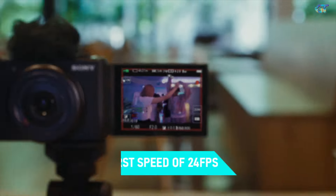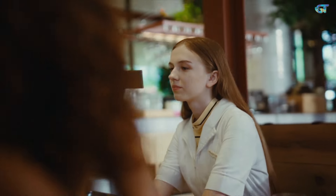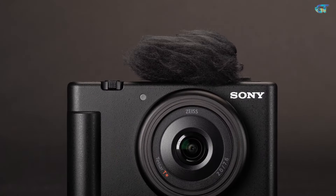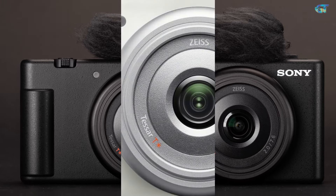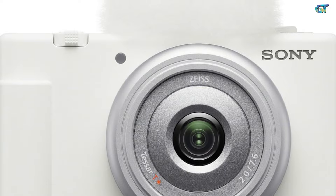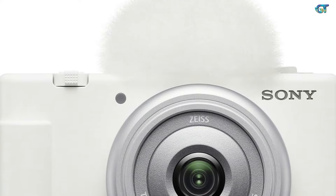It may not have the best stabilization system, but speedy eye autofocus and a max continuous burst speed of 24fps make up for it. It's a definite jump up from shooting on your phone and perfect for taking on holidays, day trips, or nights out. Point-and-shoots are getting harder to come by these days since camera phones are generally so powerful, but you will notice a big leap in your image and video quality with the ZV-1F.